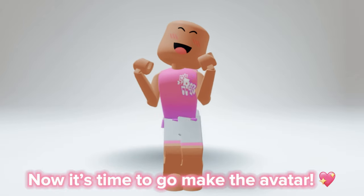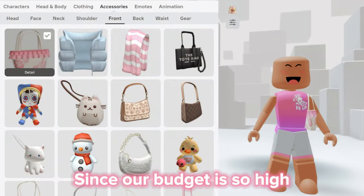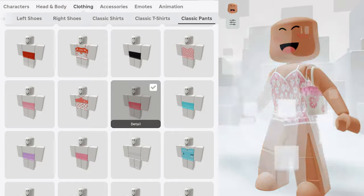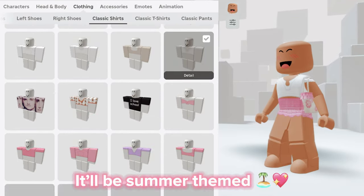Now it's time to go make the avatar. Since our budget is so high, we don't need to worry about going over the budget. I'm going to go for a pink and white look — it'll be summer themed.